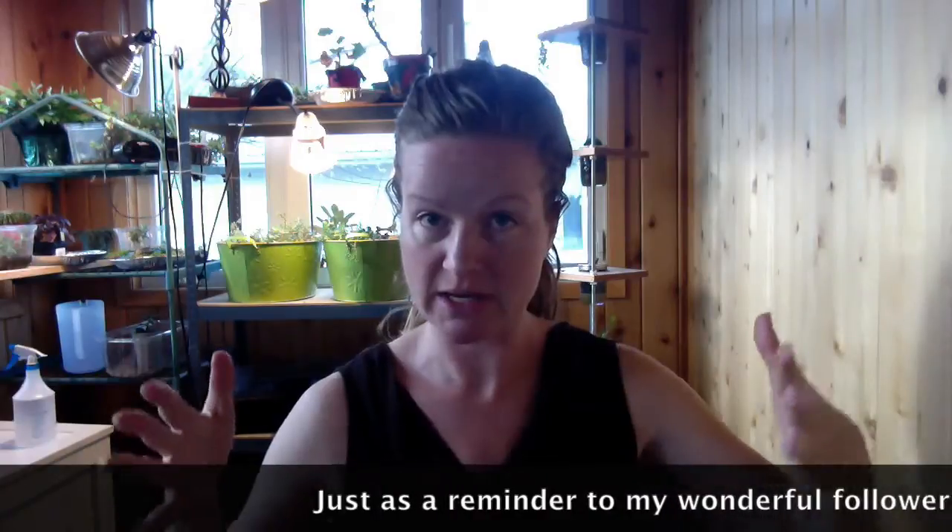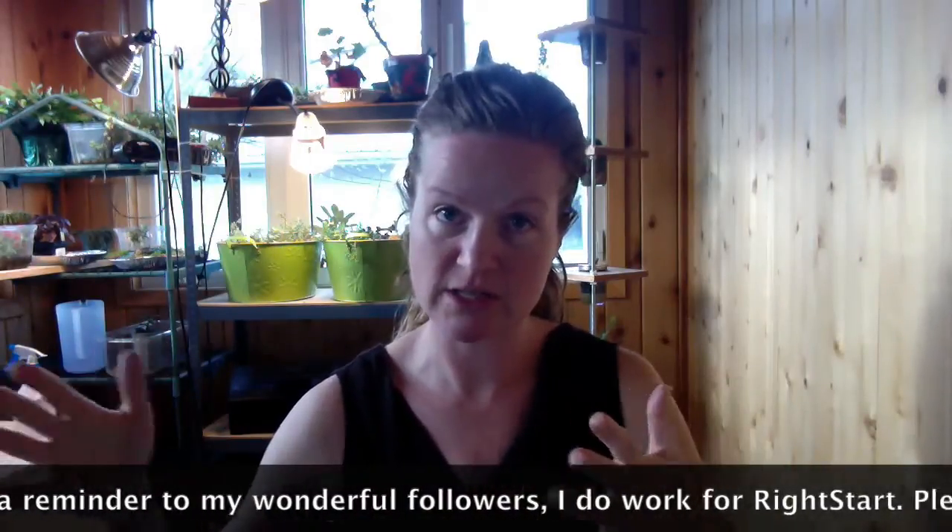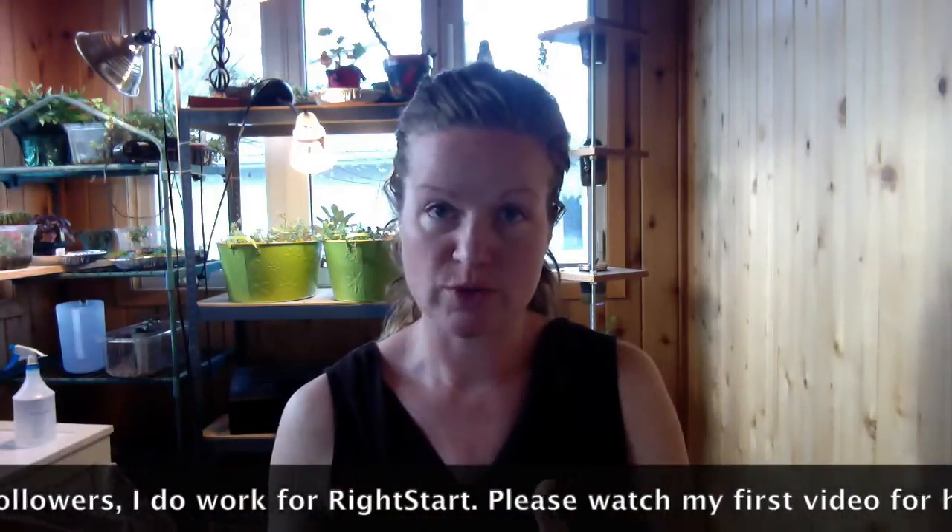So we're going to talk about the new version of Right Start that's coming out. As people are looking at different math curriculums and wondering what's out there, there's a complication that comes with trying to sift through everything. I want to give you an explanation on the right path as to what's going on with Right Start.